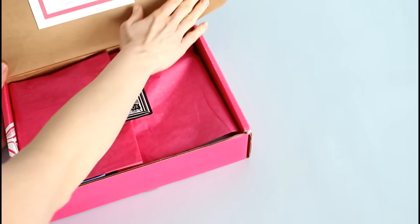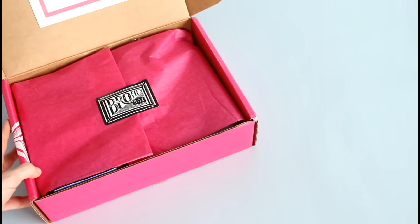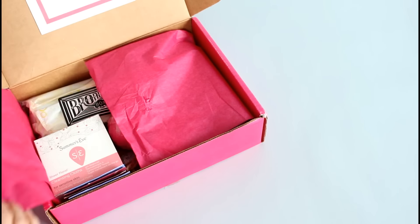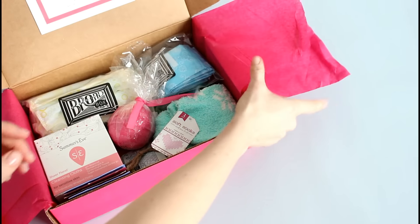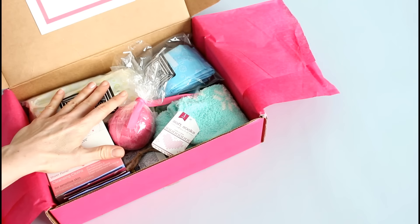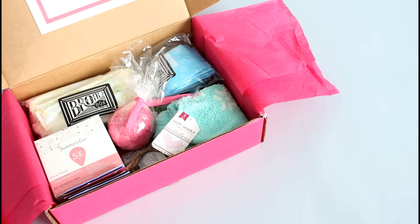So like I said, I'm reviewing the Broad Box favorites, and this is all their time of the month products. There are different tiers you can choose from — there's one that's just the essentials, one that's the essentials plus one other item, and then this is the biggest one. The favorites box includes tampons, pads, pain reliever, panty liners, feminine wipes, and four bonus items.